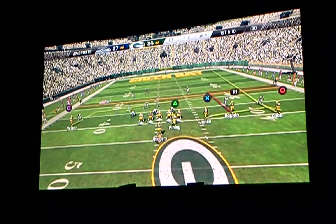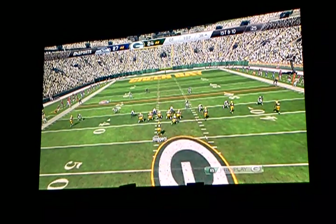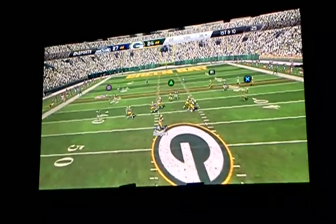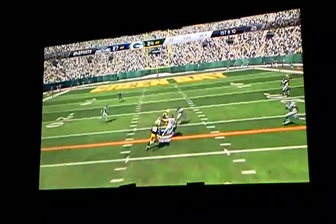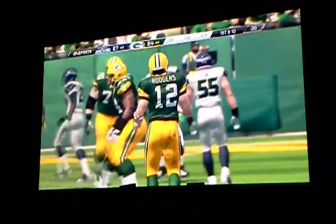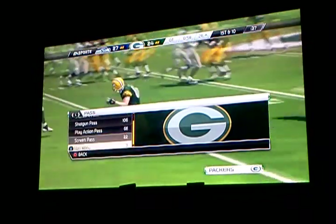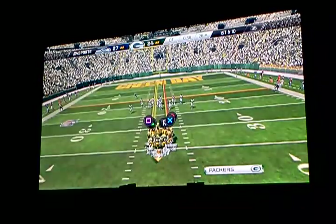Jones is a receiver in the slot. Jordy Nelson with the catch. What a job by the quarterback, finding a way to throw that football and pick up another first down. They are marching down the field right now.